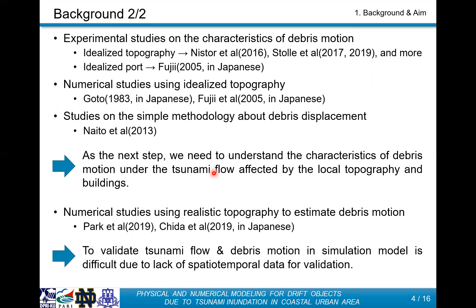As research on the behavior of floating debris, there are a lot of experimental studies to understand the basic characteristics of debris motion using idealized topography and simple wave conditions. As a study for debris distribution in actual tsunamis, Naito suggested that the debris final distribution is within 22.5 degrees from the debris source based on his field survey. This method is very simple and very useful, but the process of debris behavior from moving to stopping remains unclear.